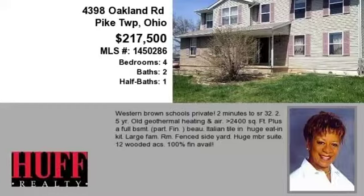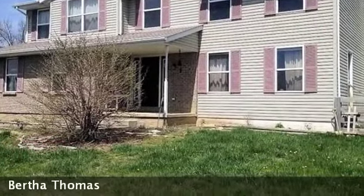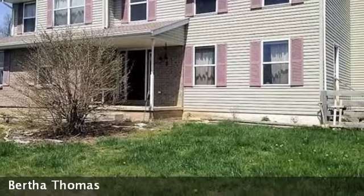This property is a four-bedroom, two full baths, and one-half bath home. This property is listed for $217,500.